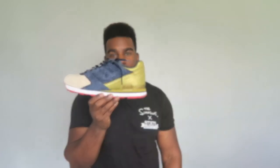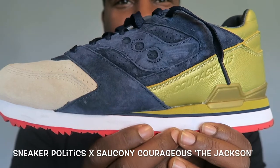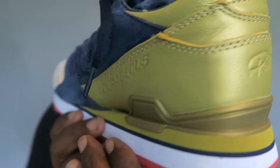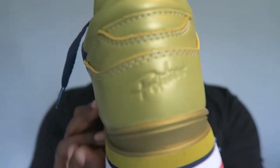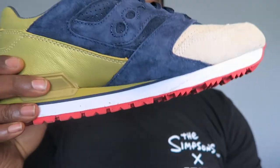Another dope kick is the collab between Saucony and Sneaker Politics — the Courageous model. We're seeing again dope color blocking: beige, that crazy blue, and that yellowy gold. It says 'Courageous' on the side, 'Politics' at the back — fire shoe, and that red sole as well, killing it.